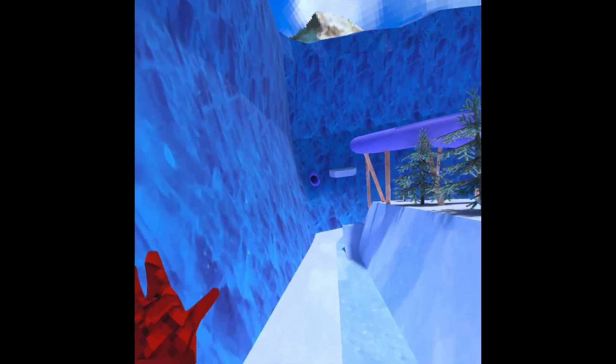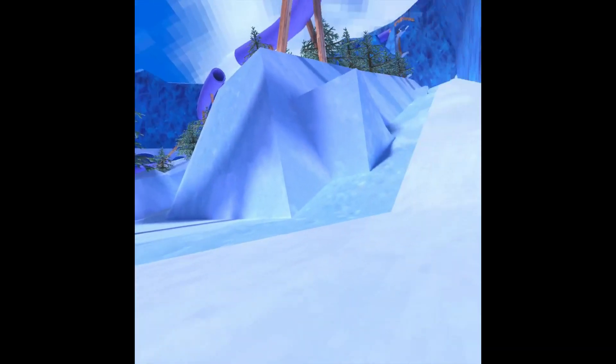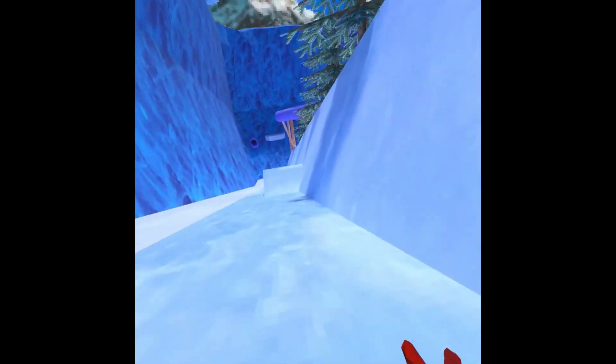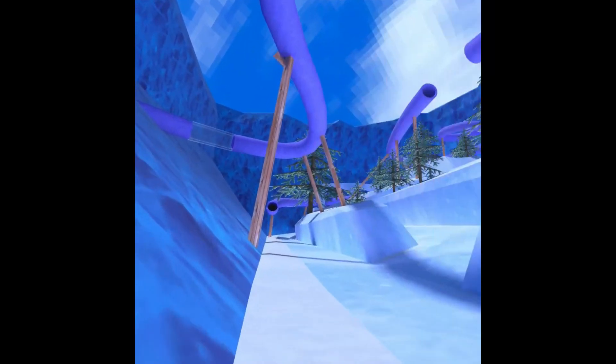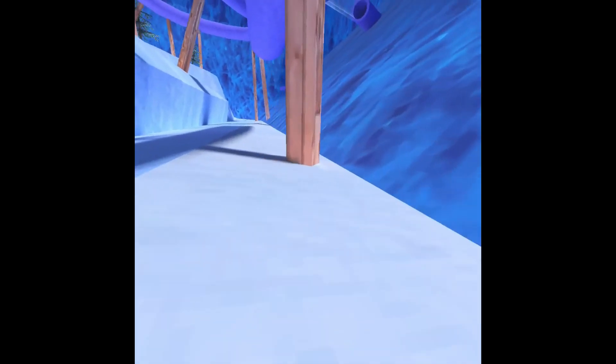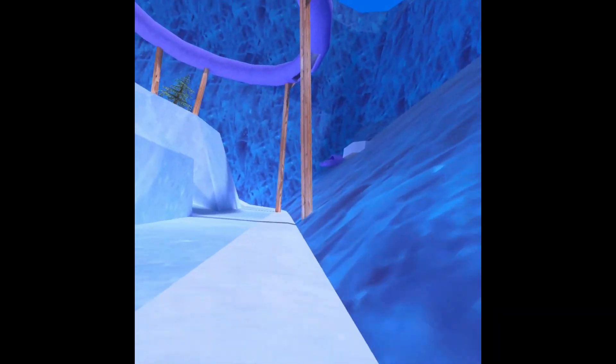It's a really fun map. You can just wall surf and a whole lot of other stuff. There's a giant slide. Not much to it though — it's just kind of an ice map. Not that much to do. You can slide around on ice, go down the slide, just climb up the slide, and that's pretty much it.